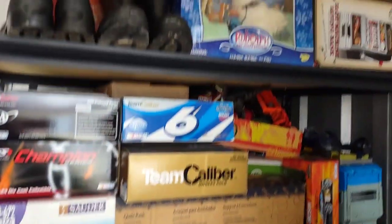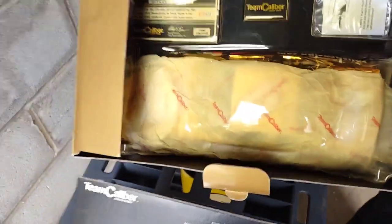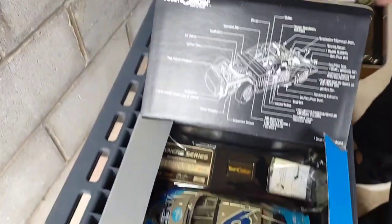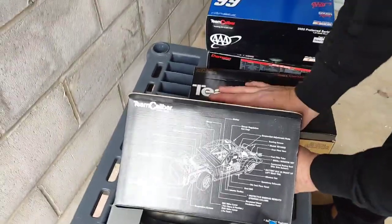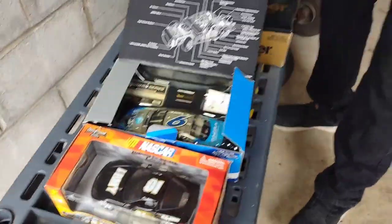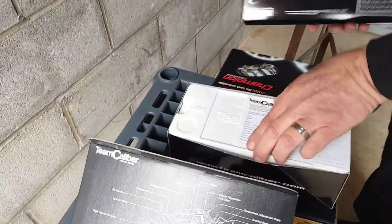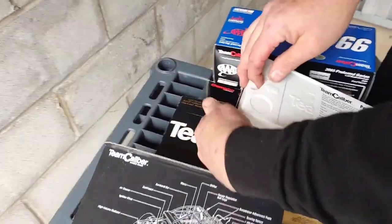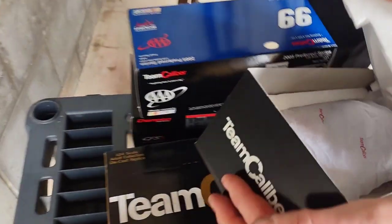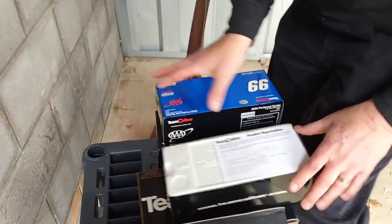We're pulling down some of the cars that were up on the shelf — these are brand new in the boxes, so that's a nice little collection of things we can sell. He has two more here. They're hard to open. It's still in there — brand new. I'm not going to open them all.